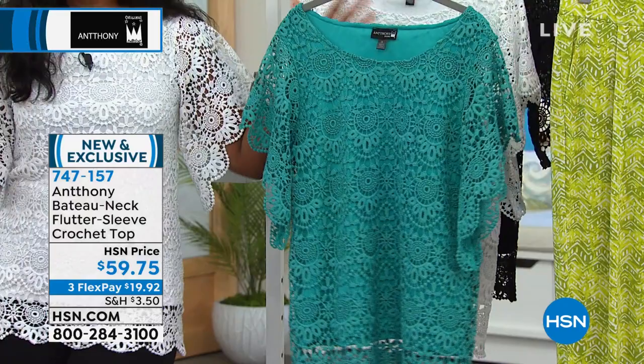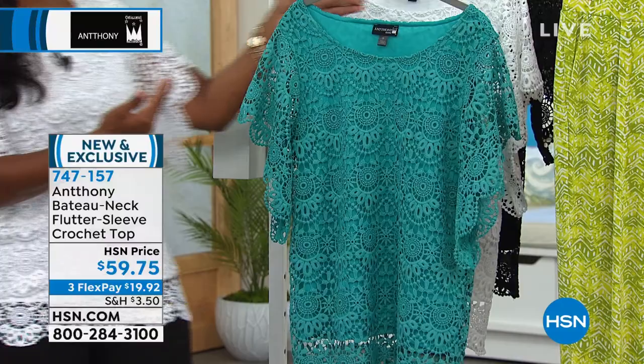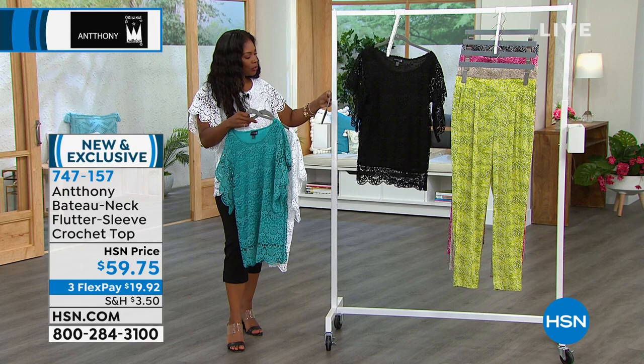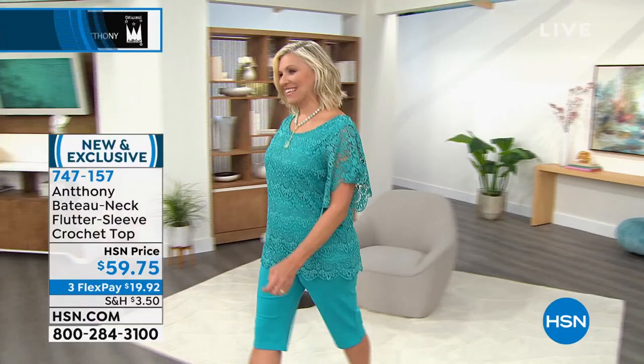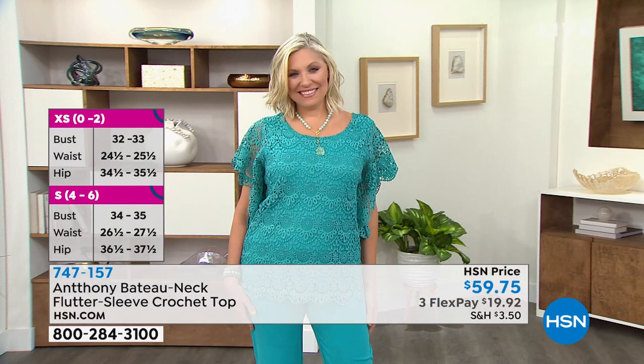Take a look at this bateau neck flutter sleeve crochet top — this is the one I'm wearing. It comes in Atlantis, white, and black. Extra small to 3X, it's 28 and a quarter inches in length, and they're all lined so you don't have to worry about any show-through with the crochet. Look at how great Andrea looks in this in Atlantis — you belong in Martinique, where the water looks just like this color. You can even see the turtles, that's how beautiful and clear it is.